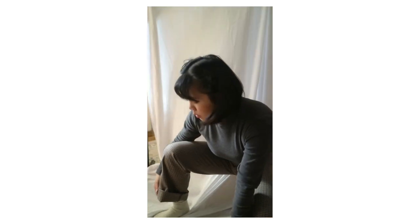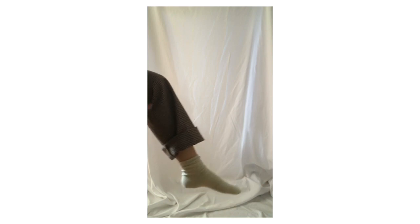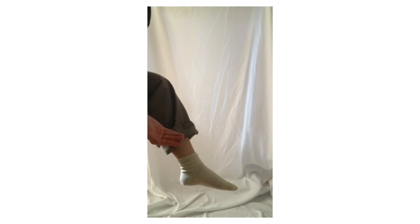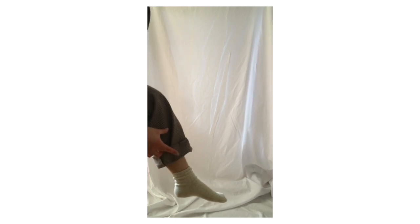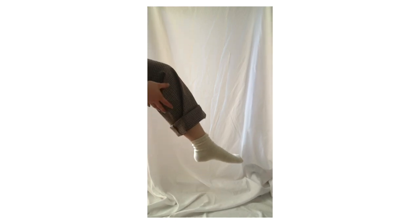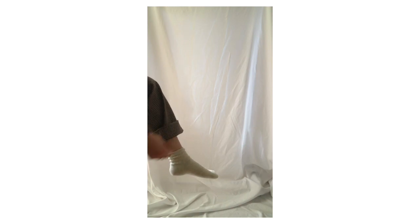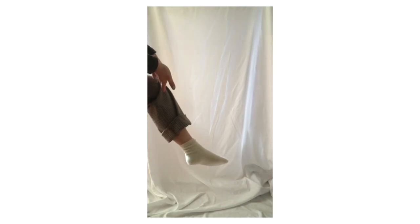When you wear patterned pants that are cuffed at the bottom, you want to make sure the interior design of the pant matches the exterior design. What I mean is: when you roll up the bottom of the pant, the inside fabric should look the same as the outside. This gives a cohesive look, as opposed to cuffing something that has a lighter, faded, or different-patterned interior — whatever it may be, you want to make sure it's cohesive when you cuff it up.